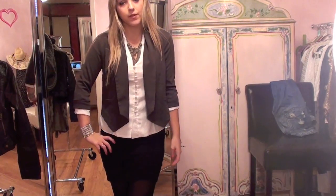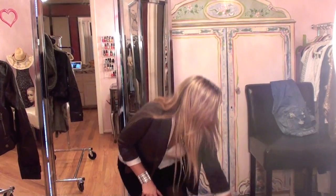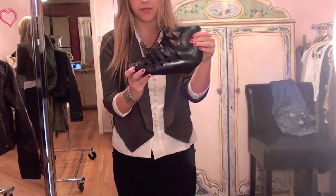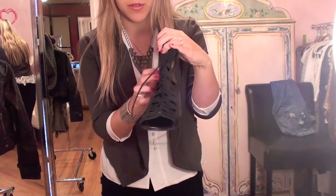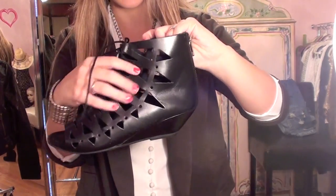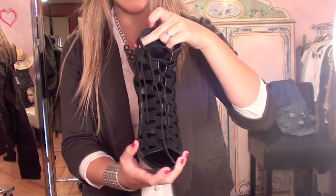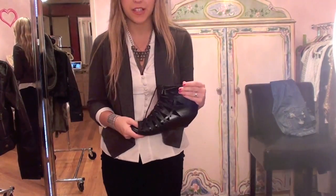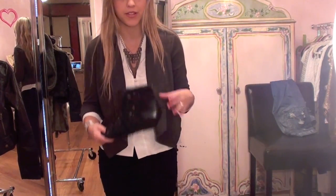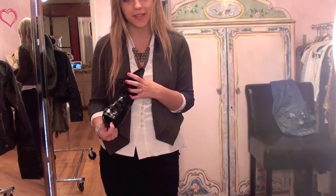As far as shoes, you have a few options depending on what you're doing. Right now I have on some black flats, but I'm actually going to switch into these black lace-up booty-type shoes. I really like that they have crisscrossing, cut-out detailing, and laces — they're edgy and cute but they're black so they'll blend into my tights. I'm going to put these on and let you see the full outfit.